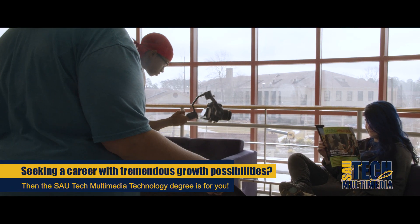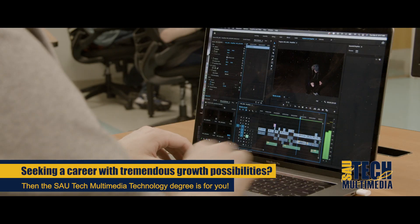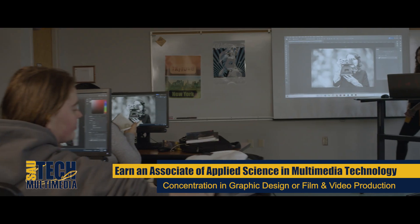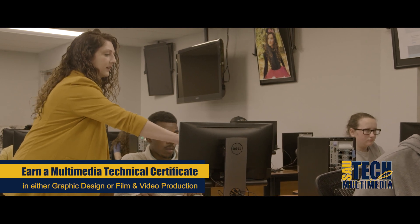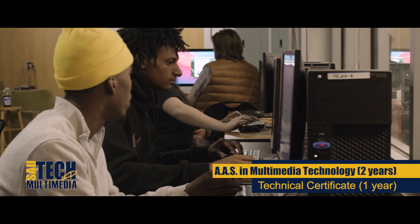If you're creative and seeking a career with tremendous growth possibilities, then our Multimedia Technology degree is for you. Students will earn an Associate of Applied Science in either graphic design or film and video production. We also offer a multimedia technical certificate in both areas of concentration. Students can complete it in one year, either while pursuing their associates or separately.